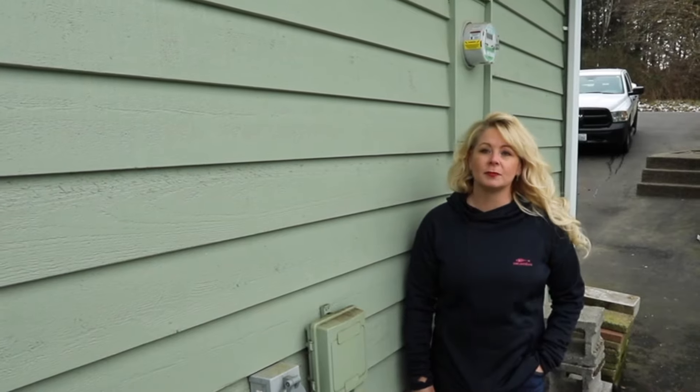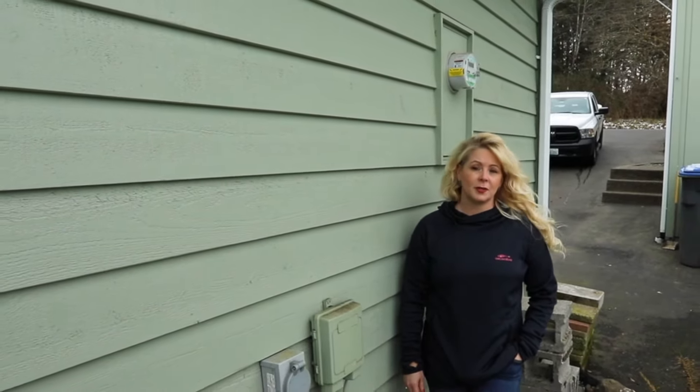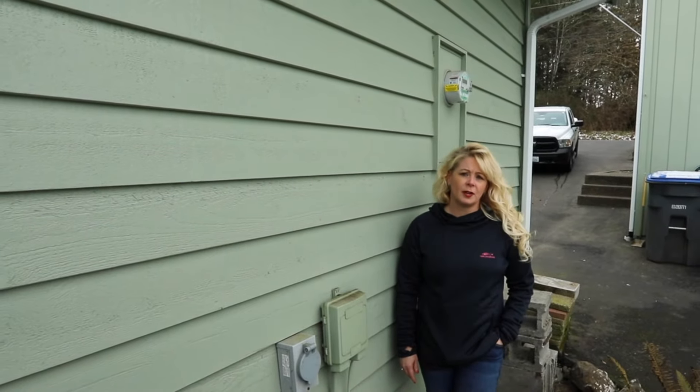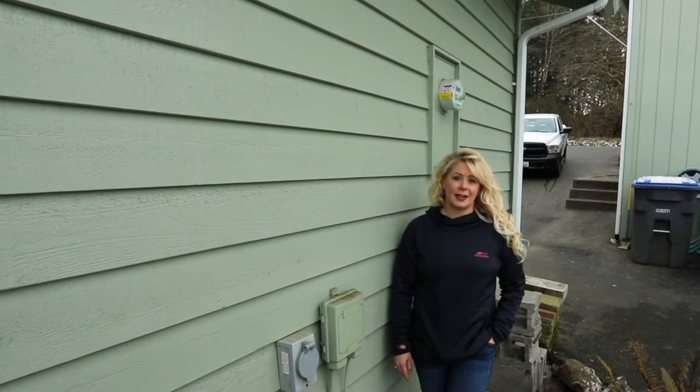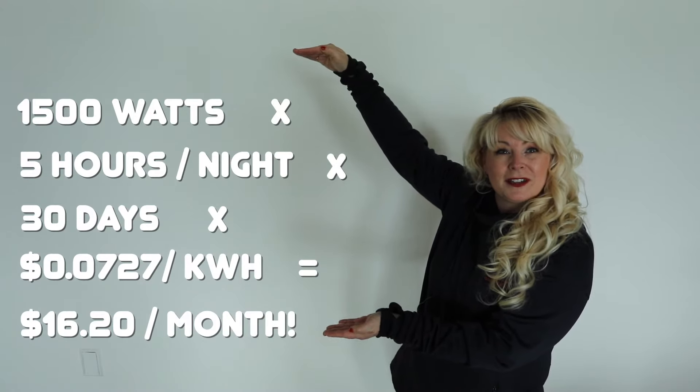So what does that mean in terms of impact to your electric bill? At Mason PUD3, we are lucky to have a low residential rate of about seven cents a kilowatt hour. But even with a low energy rate, running a space heater around the clock can add up quickly. Let's say you only run this fancy looking space heater nightly from 6 to 11 p.m. — that's an extra $16 on your electric bill. And if you rely on the fireplace to heat around the clock during the cold winter months, you could be looking at adding up to $77 to your bill.